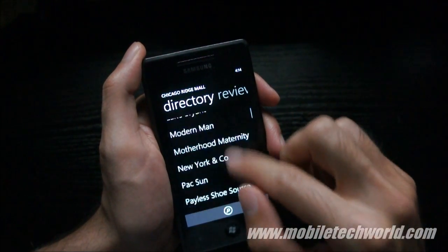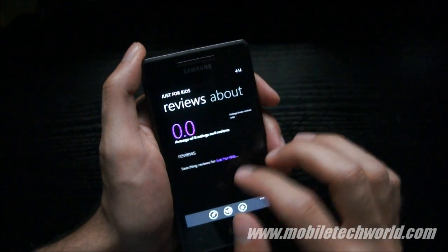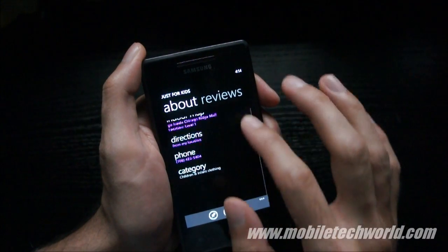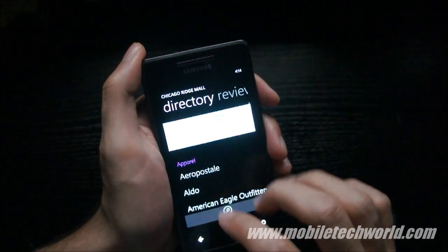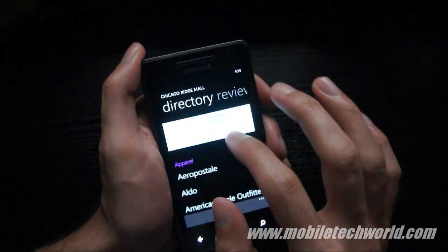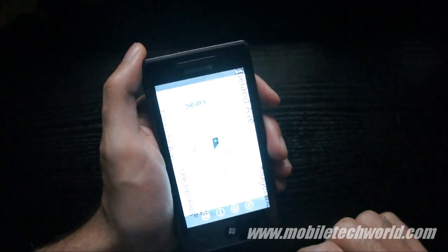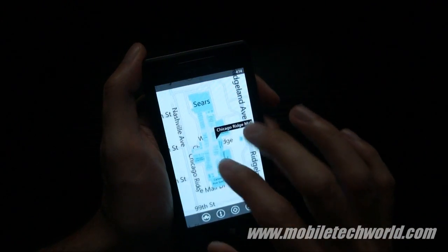It's a really nice feature. If I tap on the name of the shop, I have access to the details and to reviews if there are some reviews available. I can just go here and see a review, then tap on the map and go back to the mall.